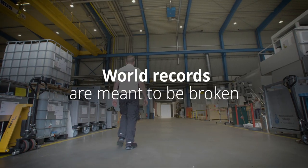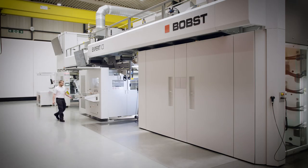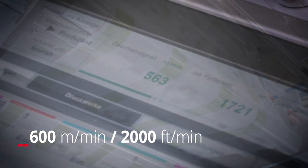World records are meant to be broken. Bobst has done it again with the Expert CI — the fastest water-based CI Flexo machine in the world.